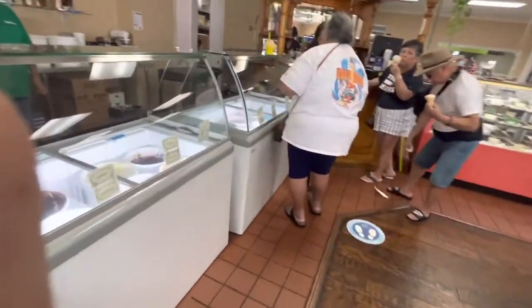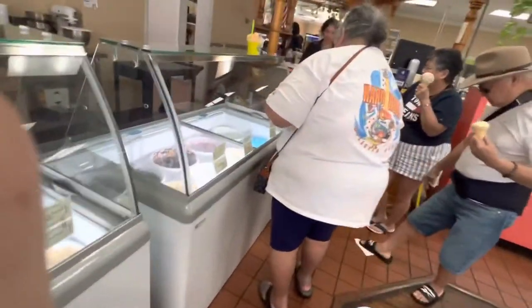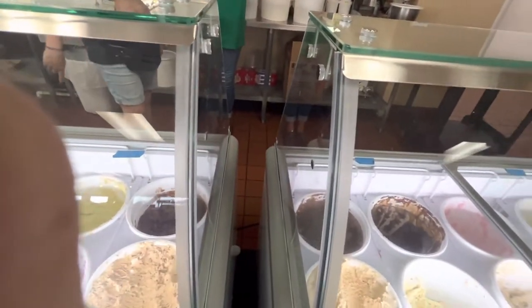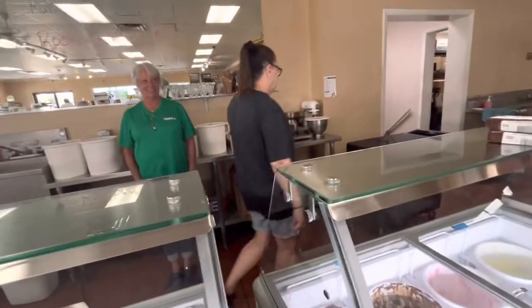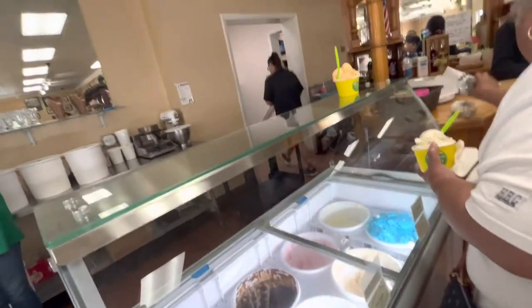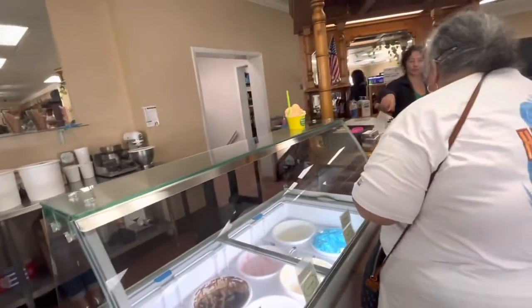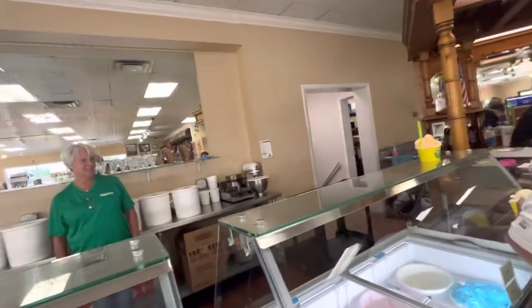Oh, look at mine. You didn't get any ice cream — you got a back scratcher! I got ice cream too. After I gain so much weight, I'm going to need something to scratch my back. I'm doing the door post, right?